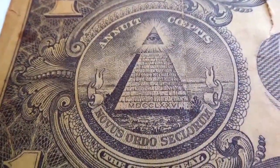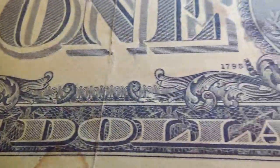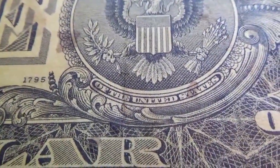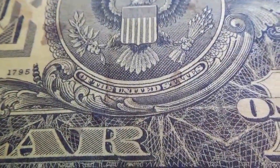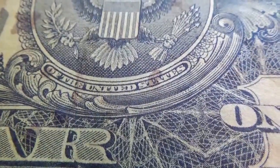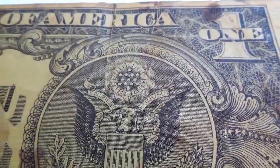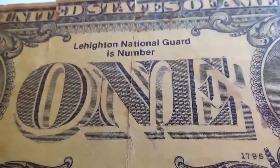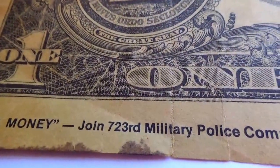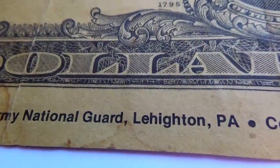Very nicely designed — look at that 1795. Just to show you all that detail — it talks about the National Guard there. Look at the bottom: it says 'Make big money — join 723rd Military Police Company, Pennsylvania Army National Guard in Pennsylvania.'